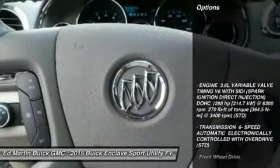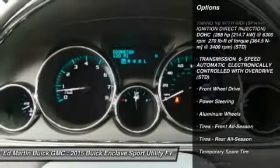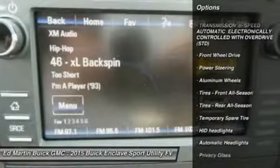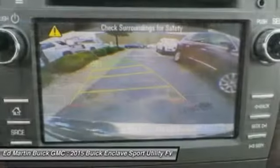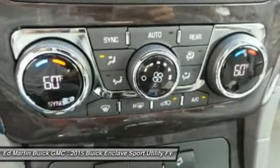Here are some of this vehicle's great options: keyless entry, power lift gate, power passenger seat, steering wheel audio controls, remote engine start, Bluetooth, leather-wrapped steering wheel, adjustable steering wheel, power steering, and floor mats.